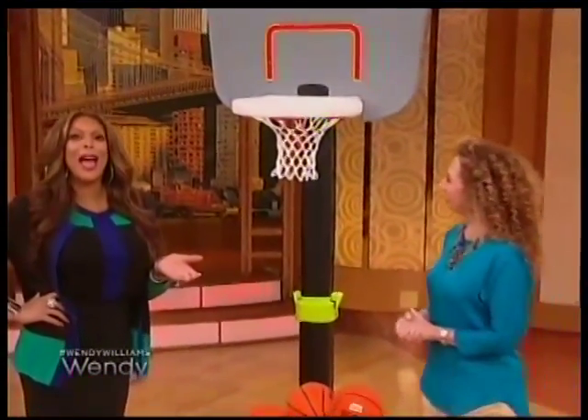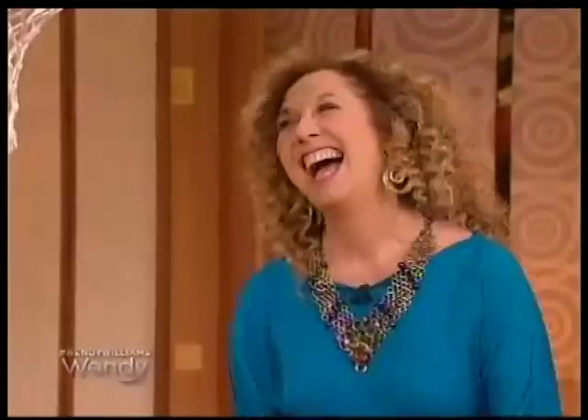Welcome back. Summer is right around the corner. Here to show us the hottest toys of summer is our Toy Insider — say hello again to Lori Schacht. Welcome back to the show.